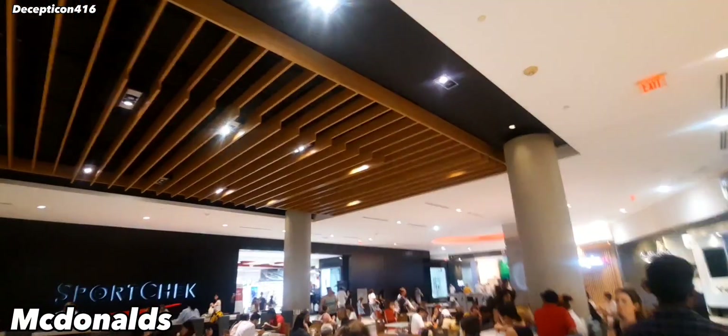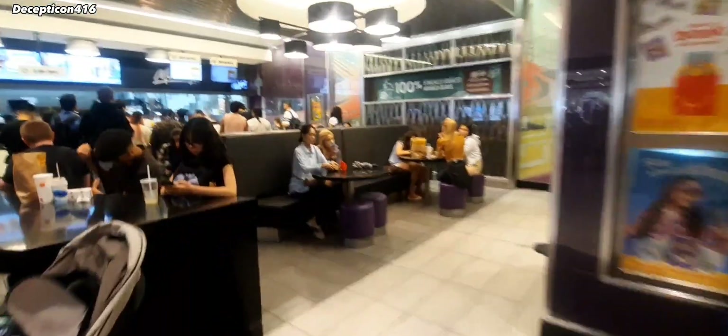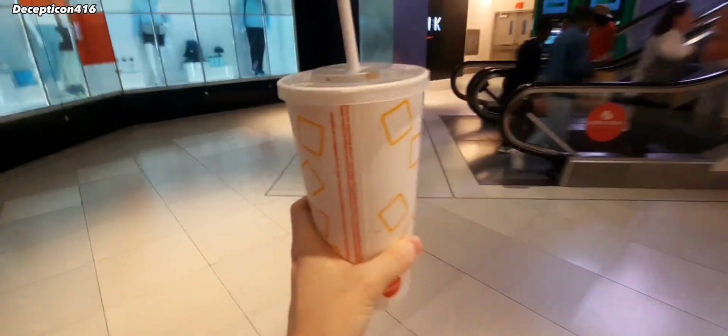There's Sport Chek, which is a sports store in Canada. And then here we're at McDonald's. This McDonald's is always busy — this one sucks, but I need a cold drink. So after that busy McDonald's, it was time for a cold drink.